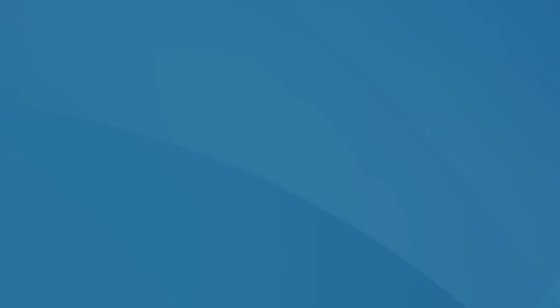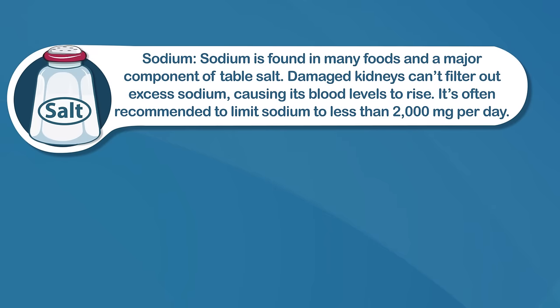While dietary restrictions vary depending on the individual, it's common for patients to restrict the following nutrients. Sodium is found in many foods and is a major component of table salt. Damaged kidneys can't filter out excess sodium, causing its blood levels to rise. It's often recommended to limit sodium to less than 2,000 milligrams per day.